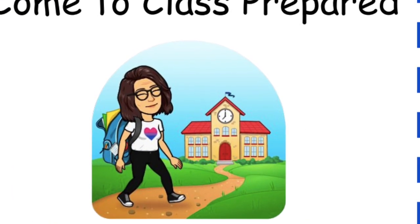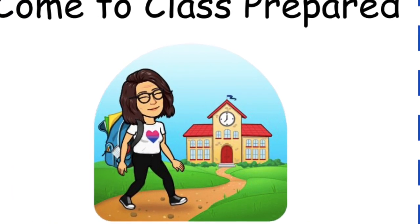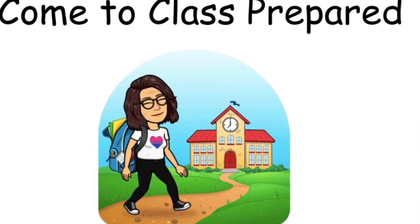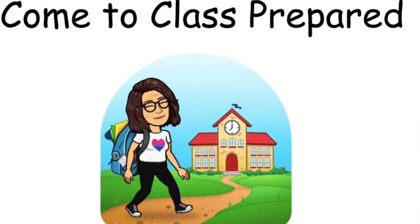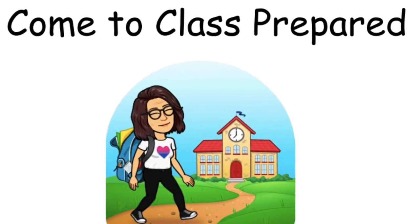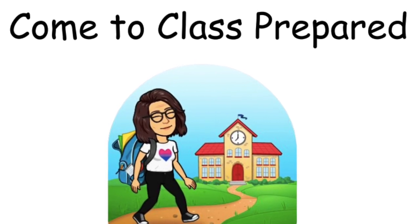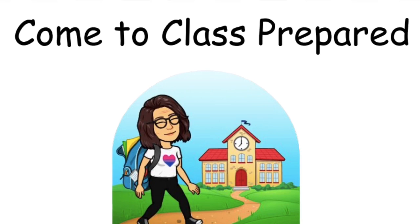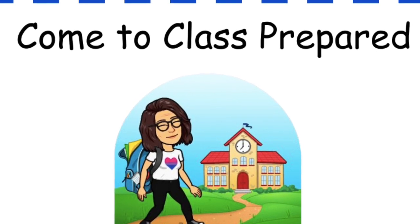Come to class prepared. Even though we are not going to the school building, you still need to make sure you have all of your school tools, such as paper and pencils, and of course anything else your teacher needs you to have for a successful lesson.